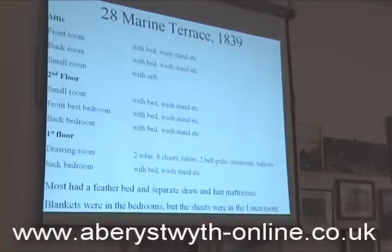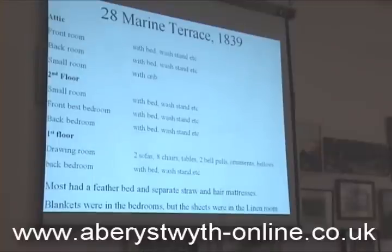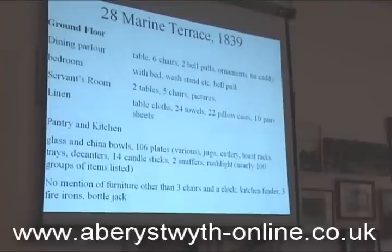In another deed there's a complete list of all the contents of the house, which is extremely unusual but really nice to know exactly what they had. The drawing room was on the first floor, with the bedroom on the ground floor — the main rooms were on the first floor so they had a good view out. Two sofas, eight chairs, tables, two bell pulls, ornaments, and bellows. Most of them had feather beds and separate straw or hair mattresses. Blankets were in bedrooms but sheets were in the living room. The ground floor had a dining parlour, bedrooms, a servants' room, and a living room. A hundred groups of items are listed in the patching kitchen — every single item.